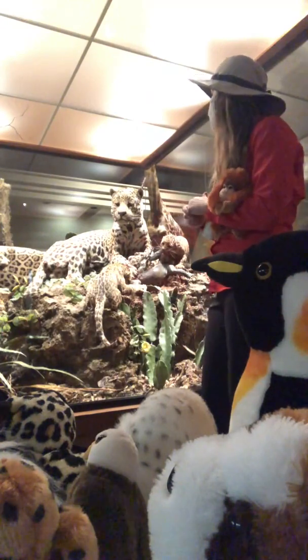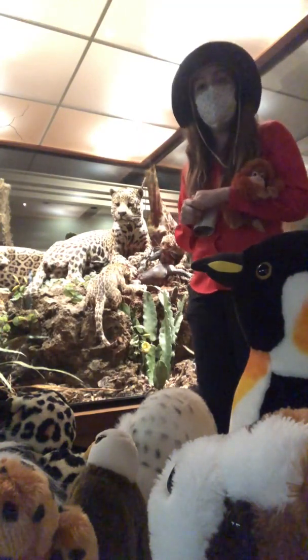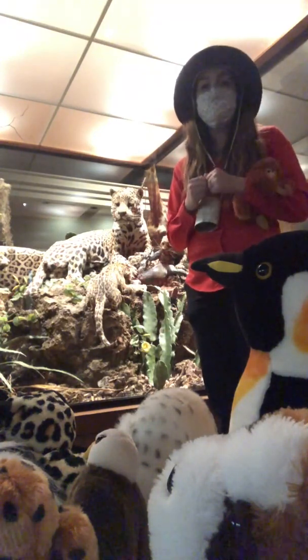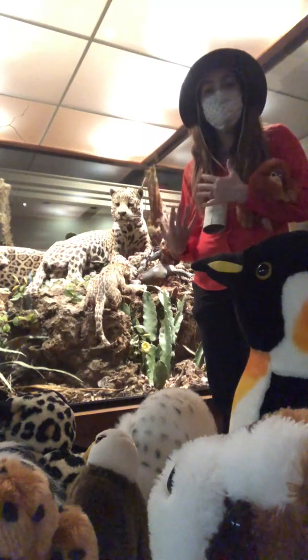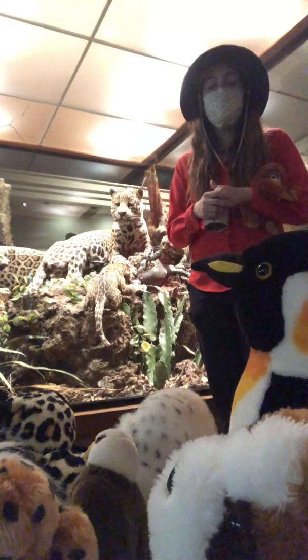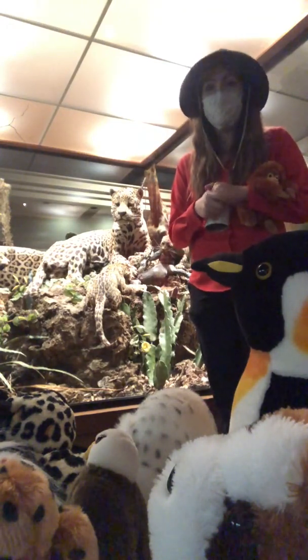Jaguars do eat more frequently than some other types of cats. All cats are obligate carnivores, which means they absolutely have to eat meat. Cats could physically eat plant material — they can chew it up and swallow it — but it doesn't have the proper nutrition for them to survive. They must eat meat.